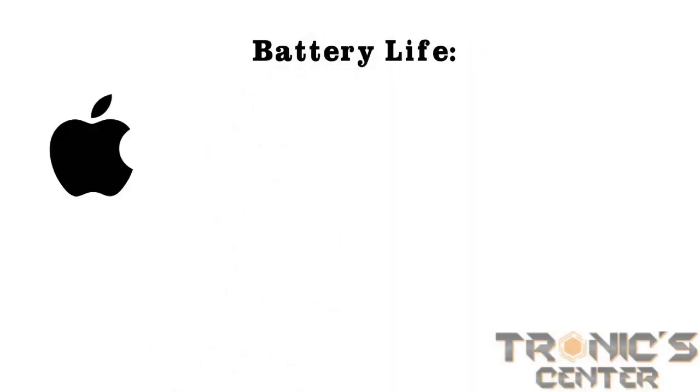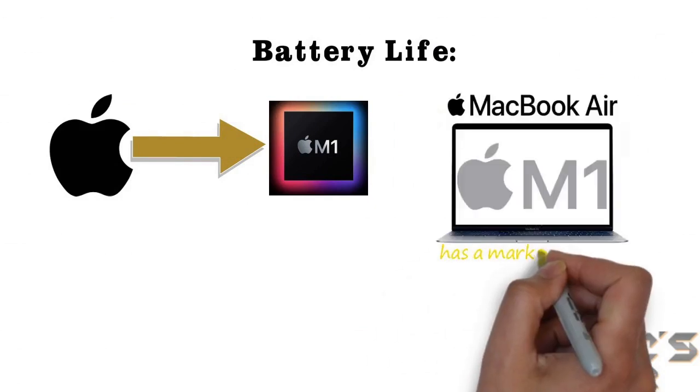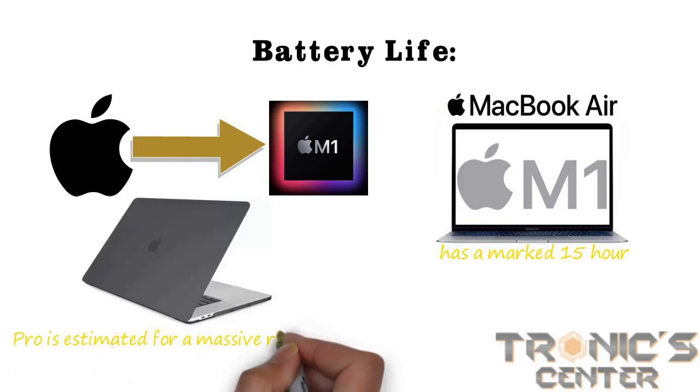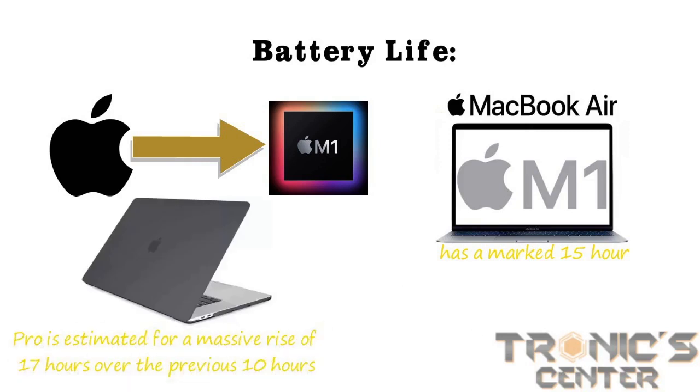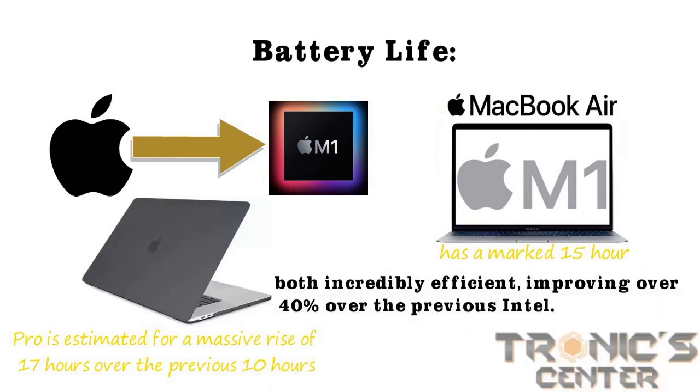Battery life is an area where Apple has made significant gains in moving to its M1 CPUs. You cannot go wrong with either model when it comes to battery life. The M1 Air is rated at 15 hours, and the Pro is estimated at 17 hours, up from the previous 10 hours — both incredibly efficient, improving over 40% over the previous Intel generation.